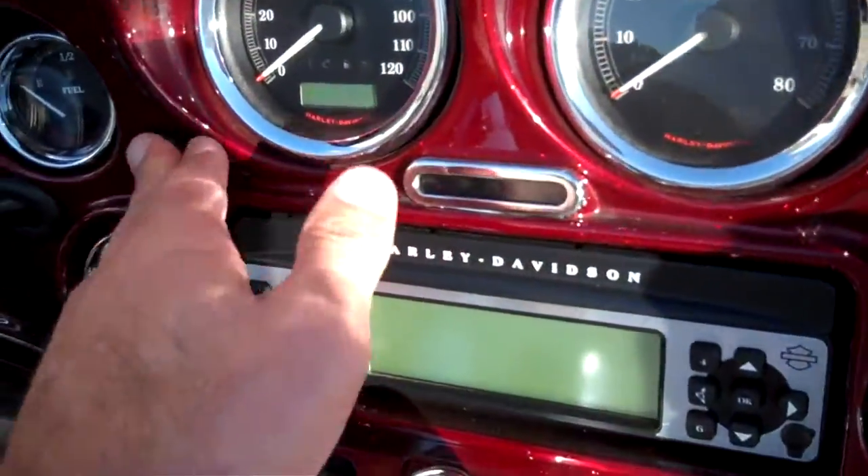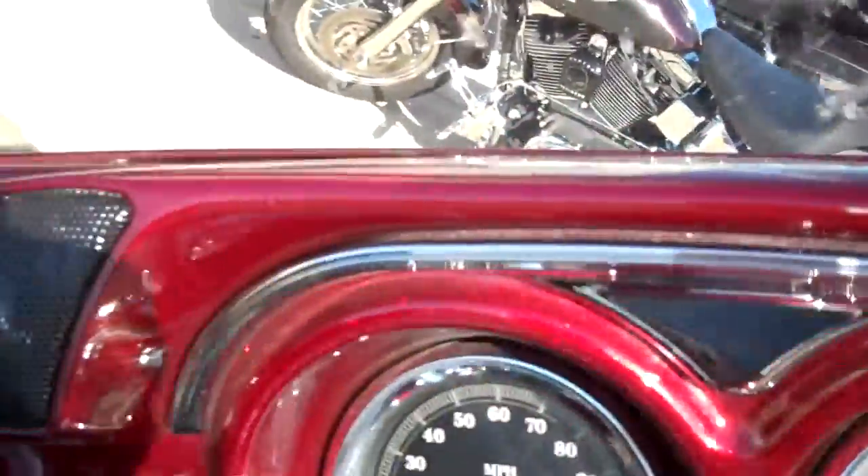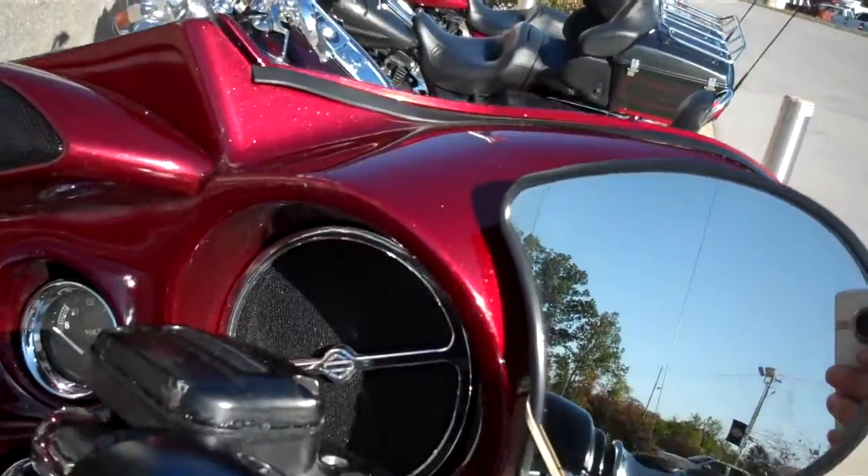They painted the inner fairing here. 26,873 miles on the motorcycle. They added the Boom stereo system to the machine with chrome backing, and they painted the inner fairing to match.